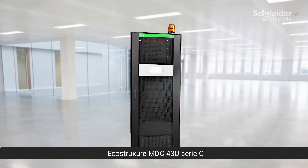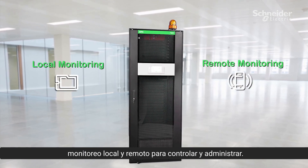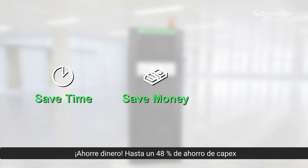The EcoStruxure MDC 43U C-Series is a connected solution which provides local and remote monitoring to control and manage your infrastructure. Save time — deploy in weeks, not months. Save money — up to 48% in CapEx savings, plus reclaim space for revenue-generating business.